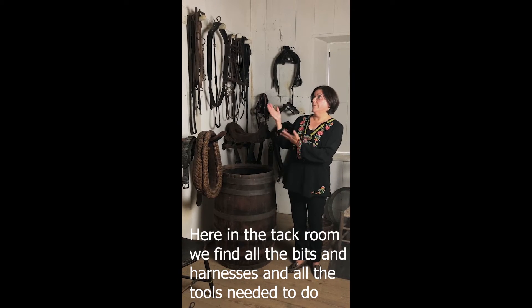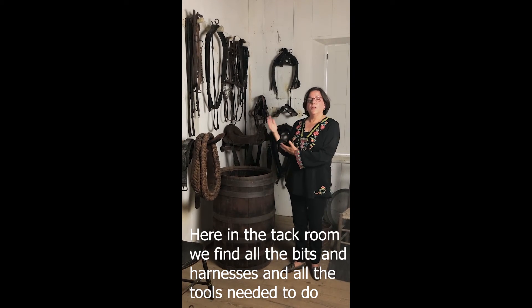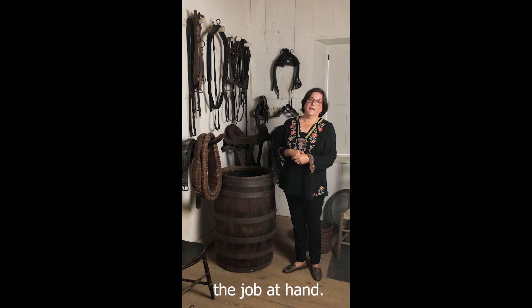Here in the tack room, we find the bits and harnesses and all the tools needed to do the job at hand.